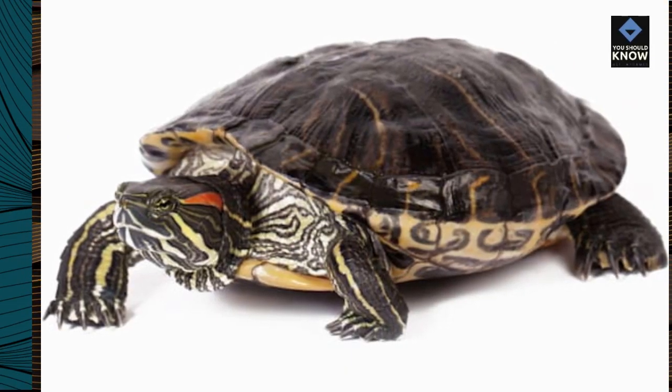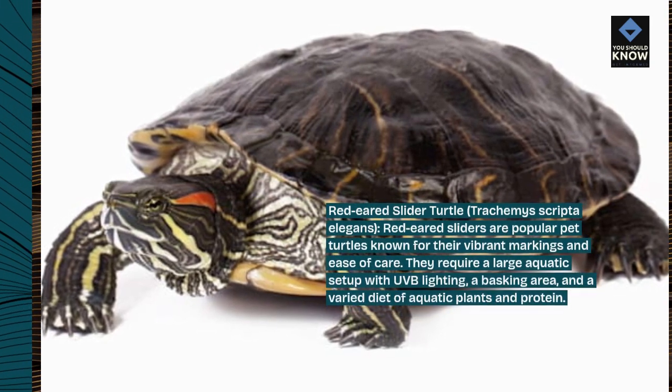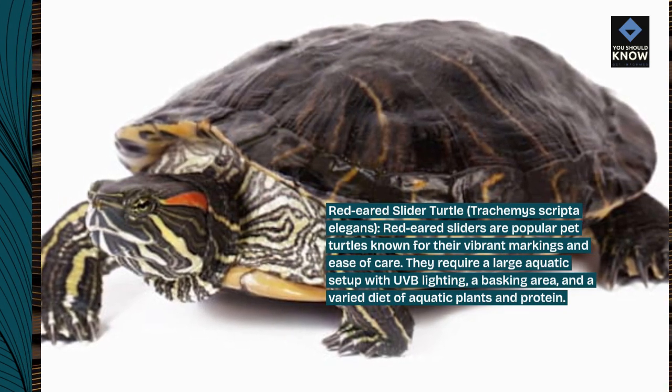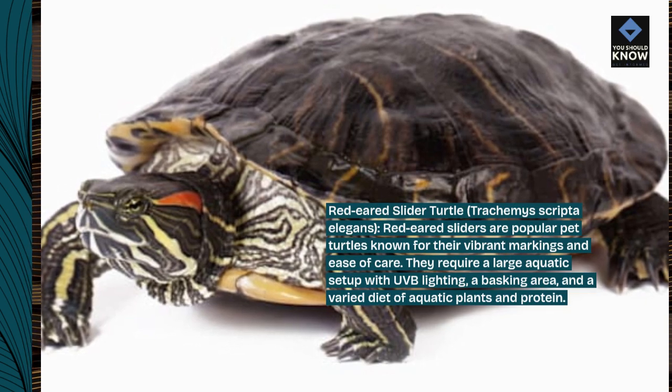Red-eared slider turtle, Trachemys scripta elegans. Red-eared sliders are popular pet turtles known for their vibrant markings and ease of care. They require a large aquatic setup with UVB lighting, a basking area, and a varied diet of aquatic plants and protein.